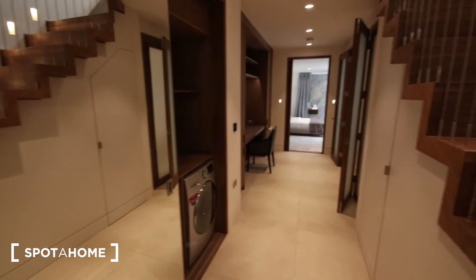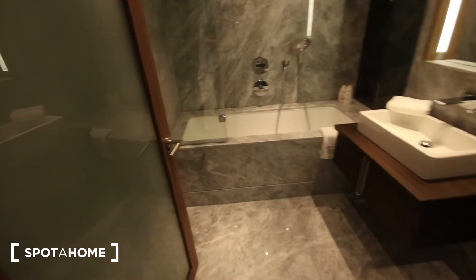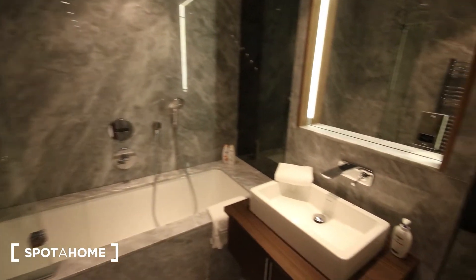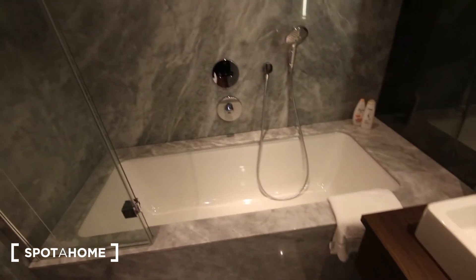Going down the stairs into the basement — it's still very bright. This is the hallway. The main bathroom is just here, beautifully tiled all the way around. You've got a bath, a shower unit, a heater just behind the door, a sink and cabinet, a large mirror, and the toilet just around the corner.